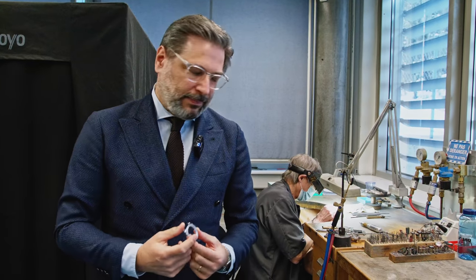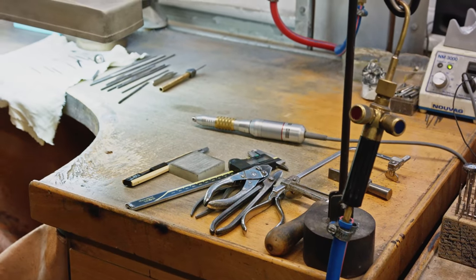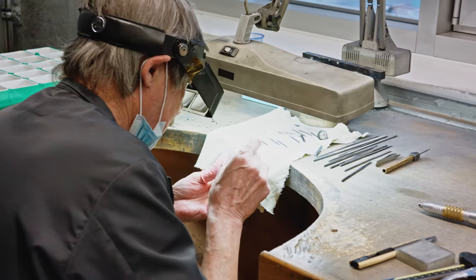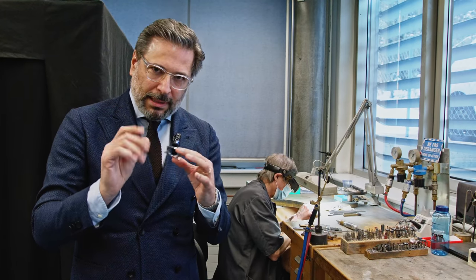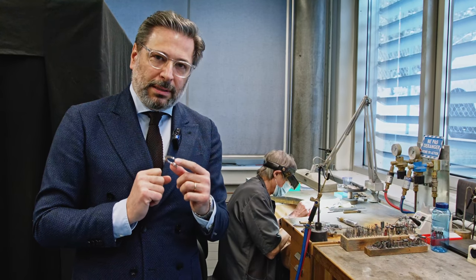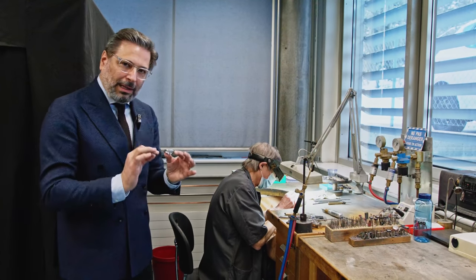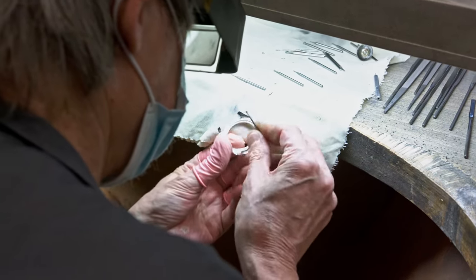Now we are getting to a concentration where humans put their soul into the piece. This is the ébavourage — when a machine drills, it leaves a surface which is not yet technically perfect. Here we take out the scrap left on the metals by the machine, and this is done by hand. Then the surfaces will be polished for the aesthetic of the piece. This gentleman is cleaning hole by hole, preparing the surface to be finished for the eye of the end customer.